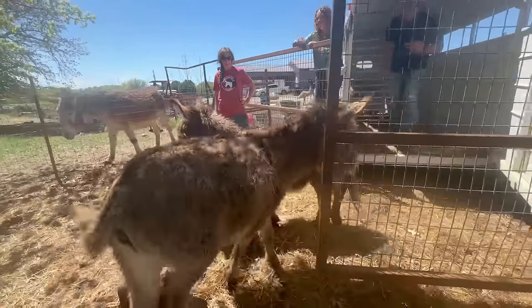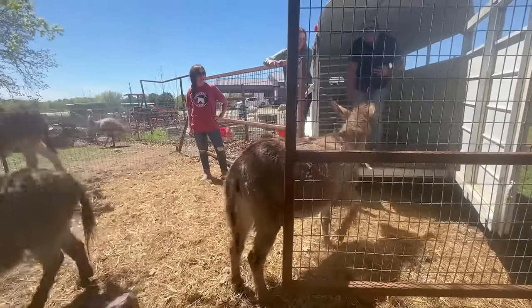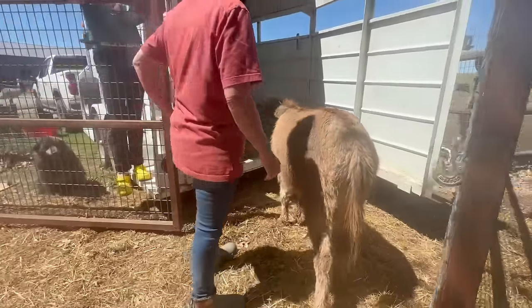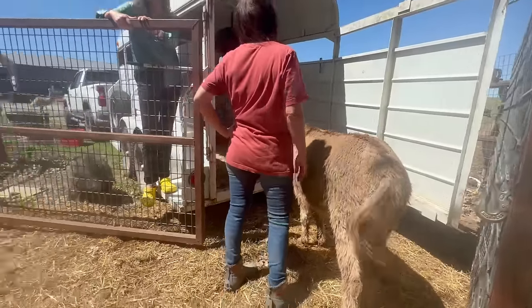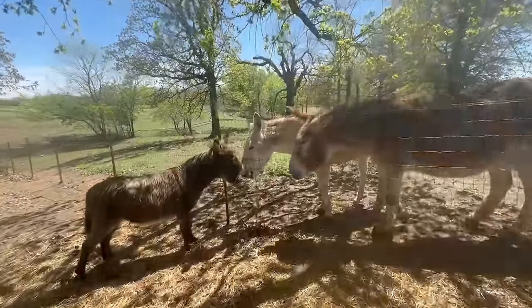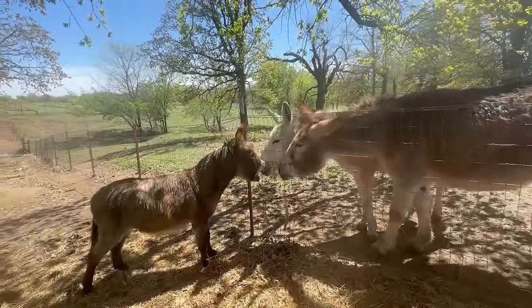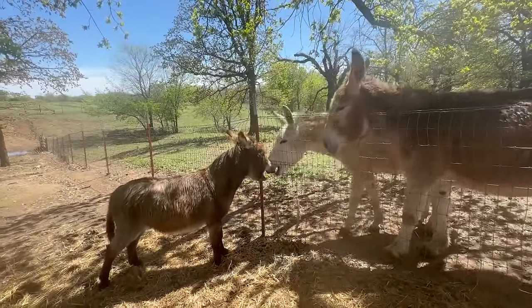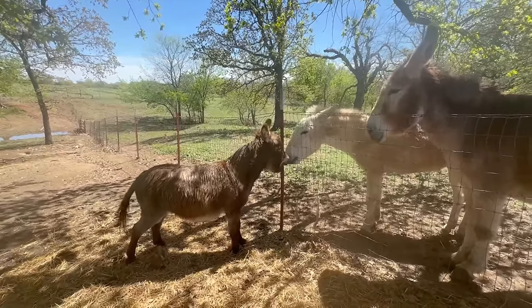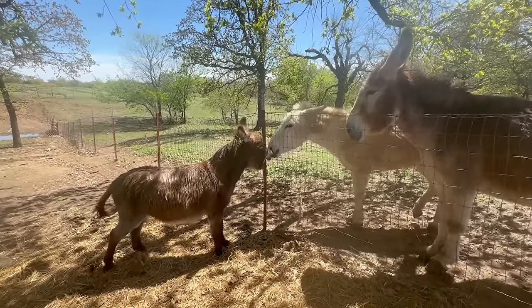Got one ready to see you. Are you going to come with us? They do have a tendency to be friendly. Oh my goodness.